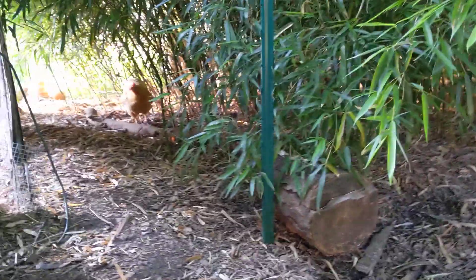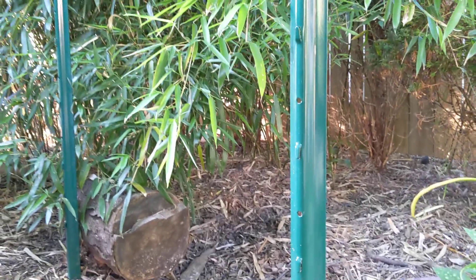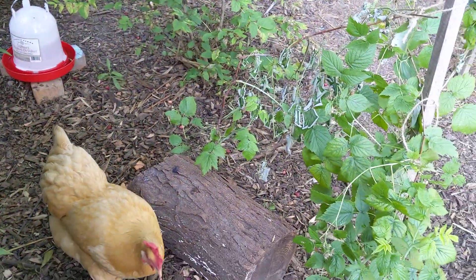Where are my babies? There's one — there's two. Spot the chickens, can you see them? Hey girls. I brought them some wet cat food in ice water yesterday. That went over pretty well — I think it cooled them down a little bit.